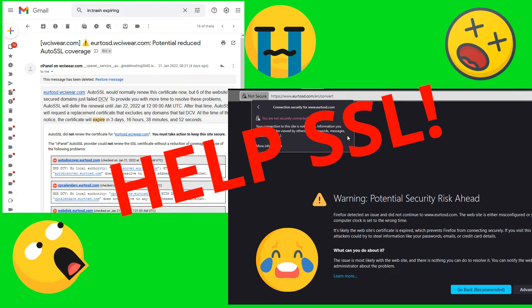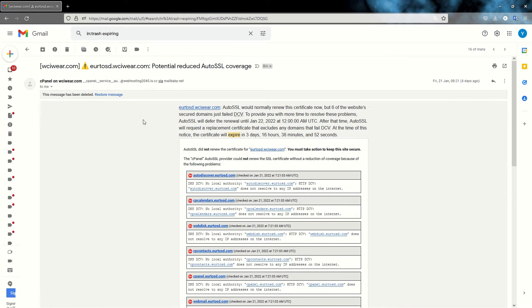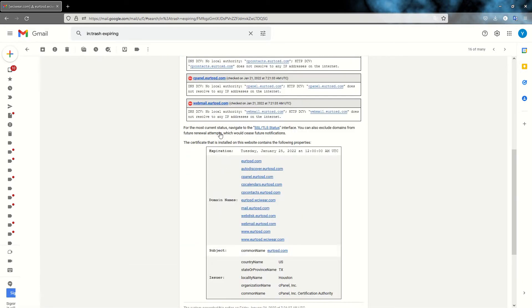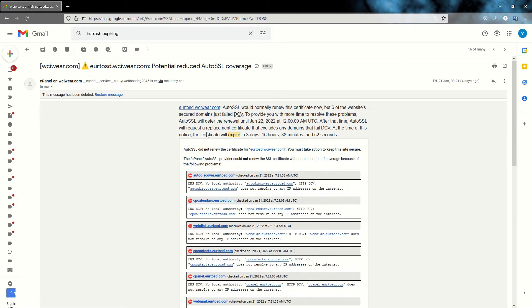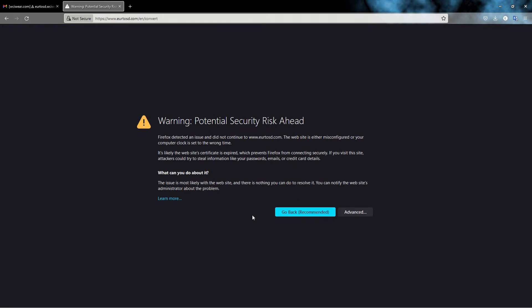Have you ever had any issue with your SSL certificate that is auto-generated from cPanel? Like in my case, I am receiving emails for my domains saying that my domain SSL certificate will expire in a few days. I thought it would auto-update and generate a new SSL certificate, but that's not the case, and if I go to my domain I get an SSL security notification, which is not good.